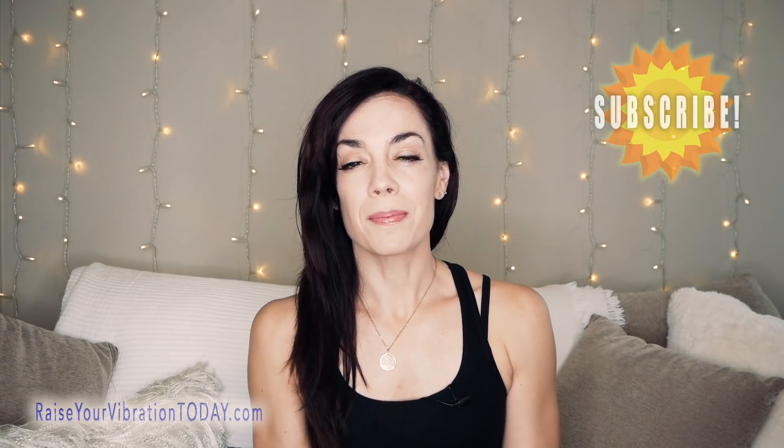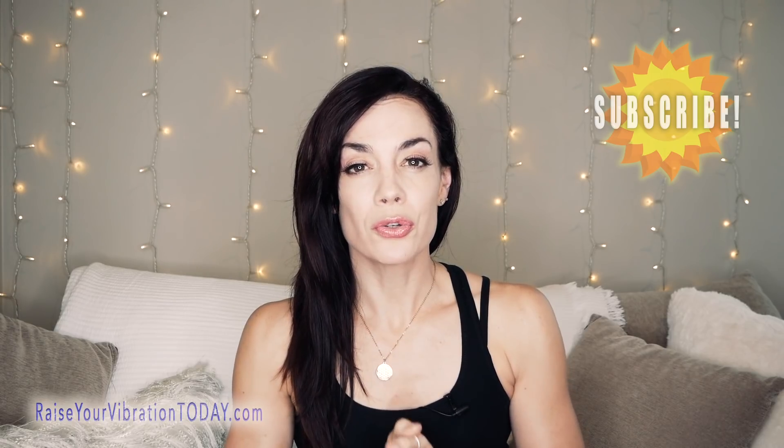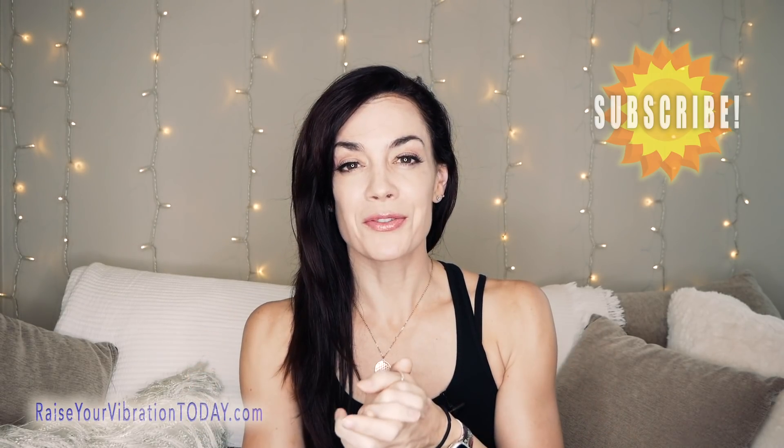But first, if you're watching this video on YouTube, Facebook, or Instagram, please make sure to subscribe or follow my page because I do release new Law of Attraction inspired videos like this one every single week.